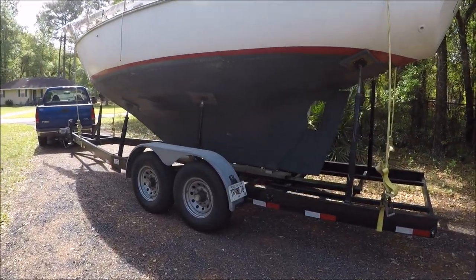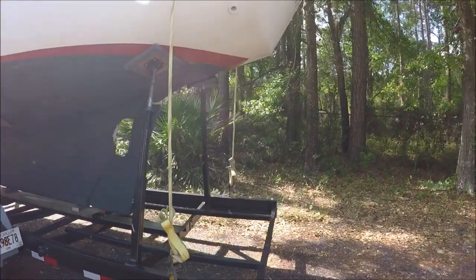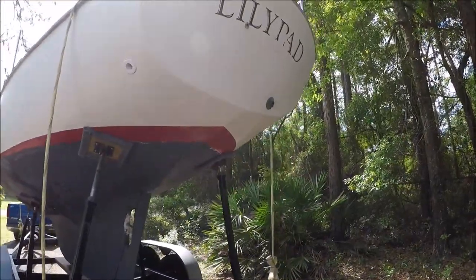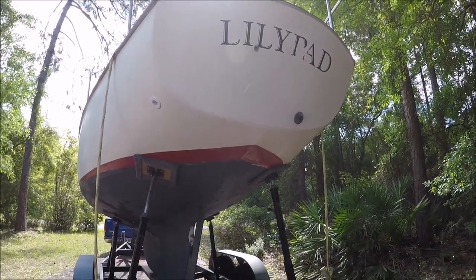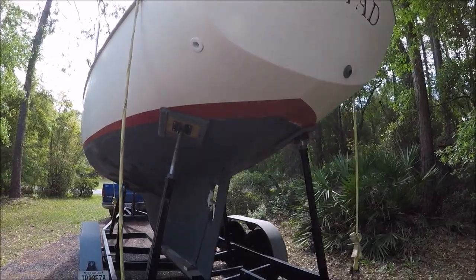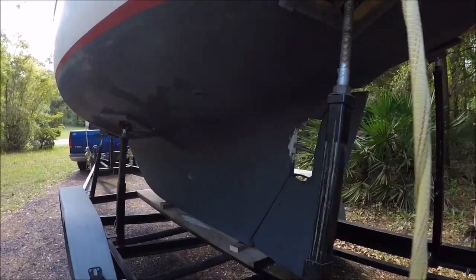It's got a lengthy job list that the new owner wants done, including an electric propulsion outboard in a well in the lazarette back here and removing the inboard engine.